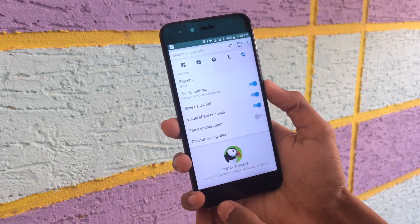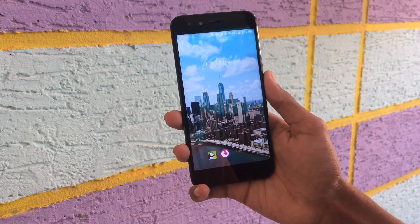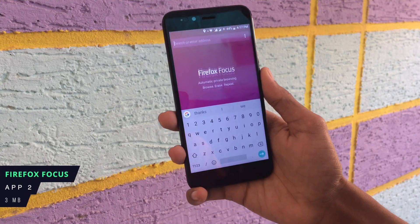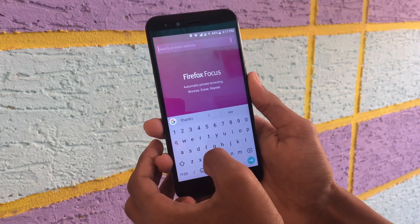You will try this browser. The next browser is Firefox Focus. This is similar to Puffin, though it is a little bit slow. It has a special feature.